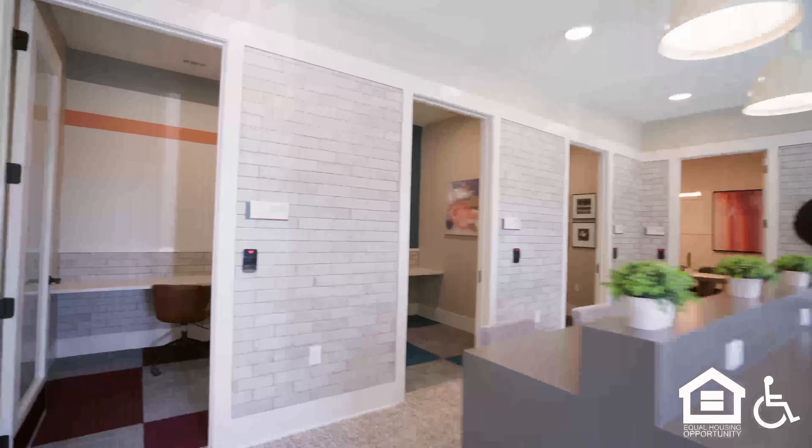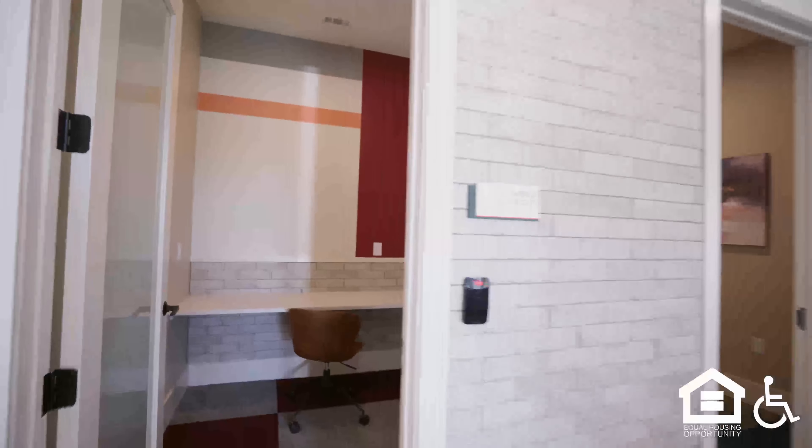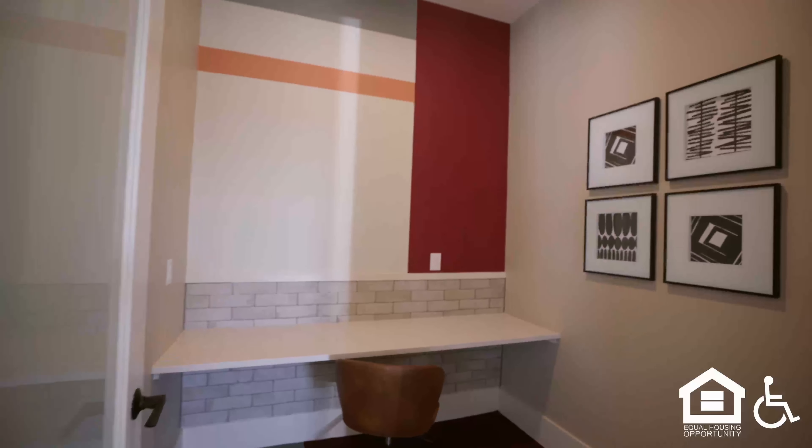Stools at a counter with outlets. A copy machine and printer. Privacy rooms with rolling chairs and desk space.